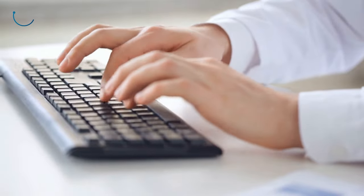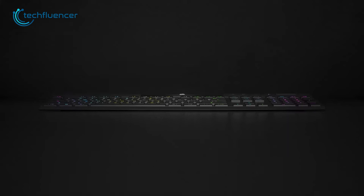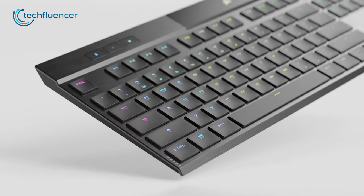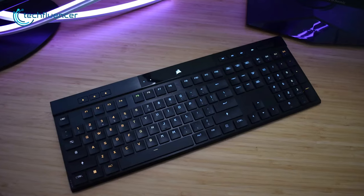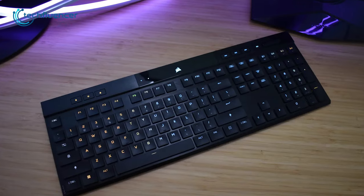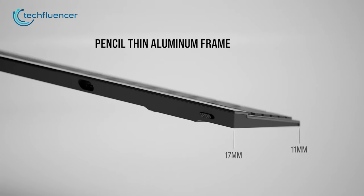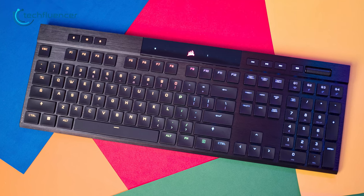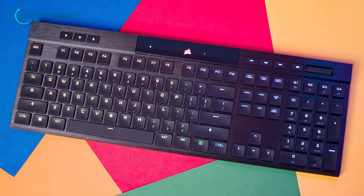Looking for an ultra slim low profile keyboard without any compromise? Then check out the K100 Air from Corsair. It's sleek and incredibly slim, which we rarely see on a low profile keyboard in this category. It's 17-11mm thin and the entire body is built using a premium thin aluminum frame, and it looks pretty great as well.